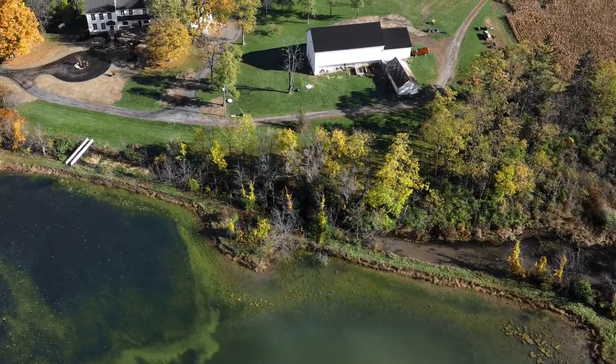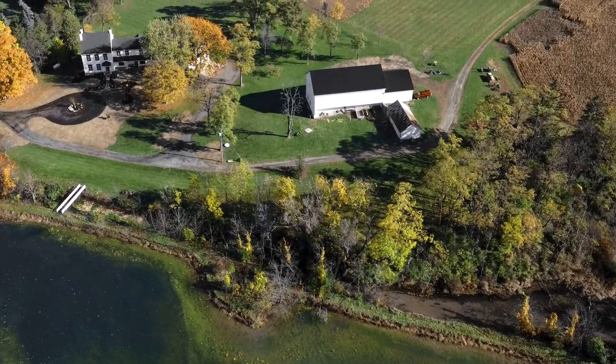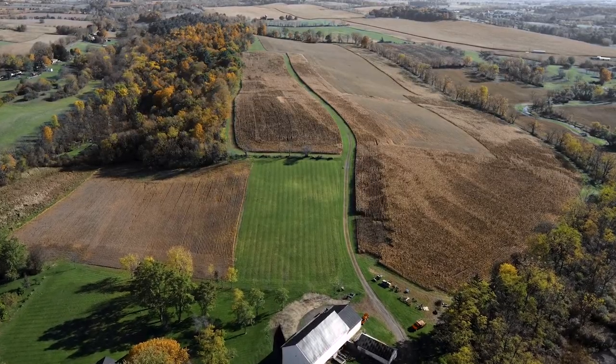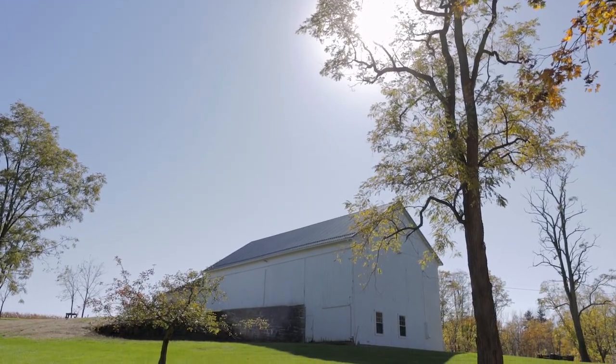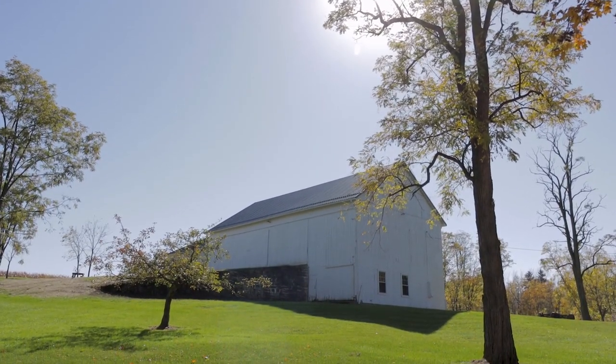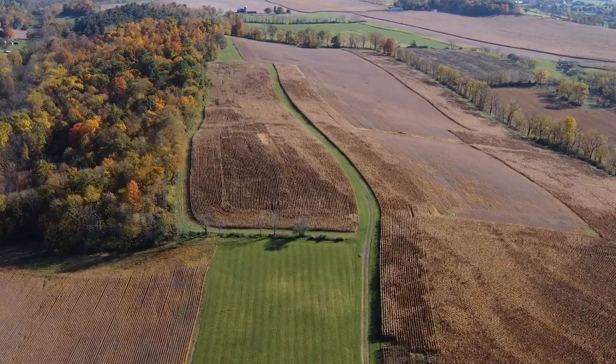Cedar Run Stream runs on the edge of the property and by the pond. The spaces are large, like the 40 by 70 bank barn, the machine sheds, the equipment sheds, and the spectacular new insulated and heated woodworking shop.